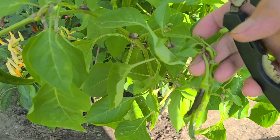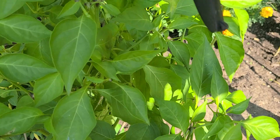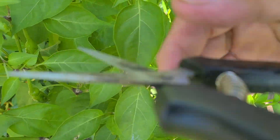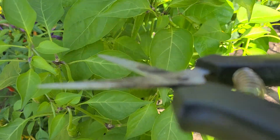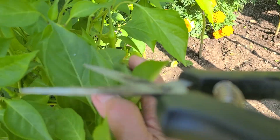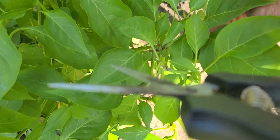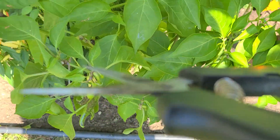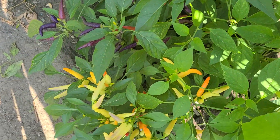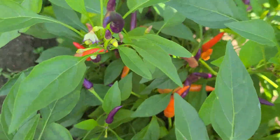How about these peppers? Why are they — oh, they're gonna turn red. The peppers — oh, this is big. I'm waiting for all of this to turn red.